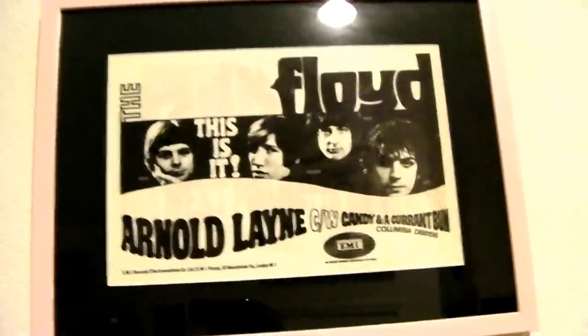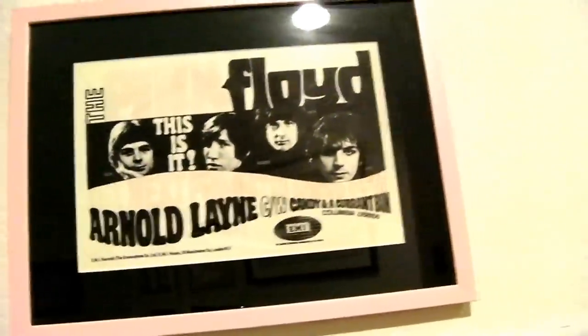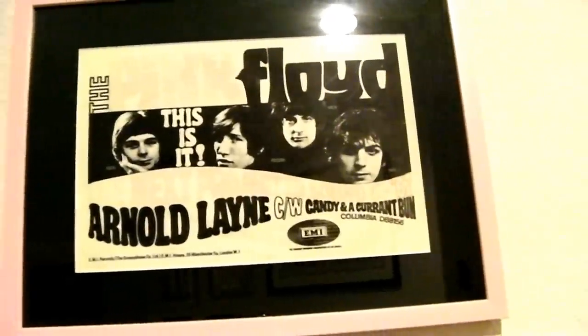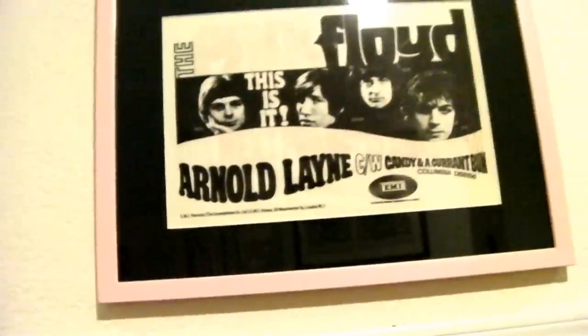That's Pink Floyd's first promotional piece from EMI — for 'Arnold Lane' and 'Candy and a Current Bun.' It's in mid condition, a little faded, it's so old. But that's the first piece of promotional material done by the record company for them. My friend Mike gave that to me because he knew I'd take care of it.